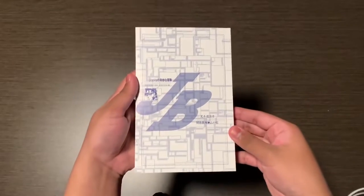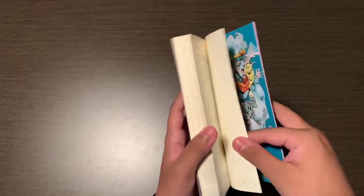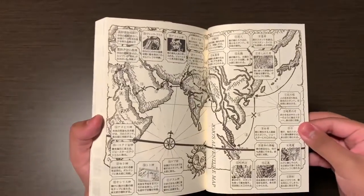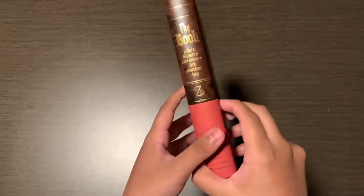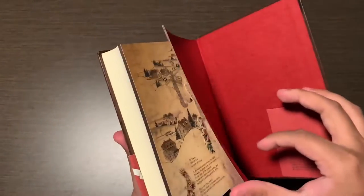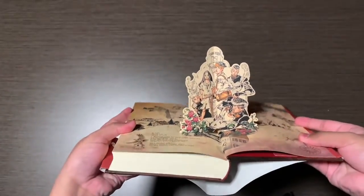Next up is the light novels. This is JoJo's Bizarre Adventure: Genesis — a part 3 light novel set before JoJolian and the Crusaders got to Dio. The next one is Forth Another Day — I have two paperback editions and a hardcover. It's a Diamond is Unbreakable light novel that takes place after Diamond is Unbreakable, and I believe Koichi is the main character.